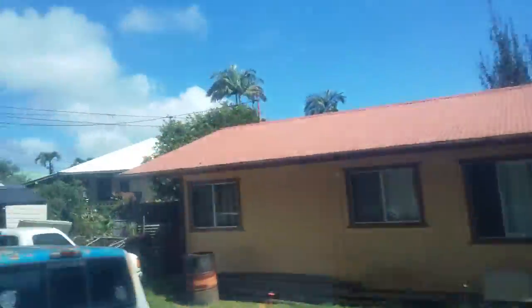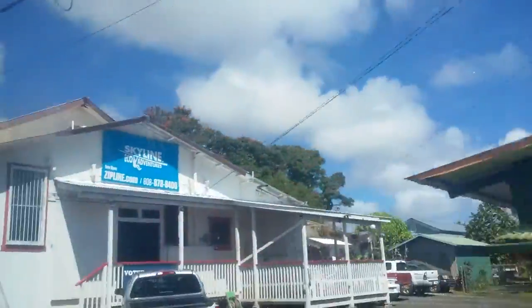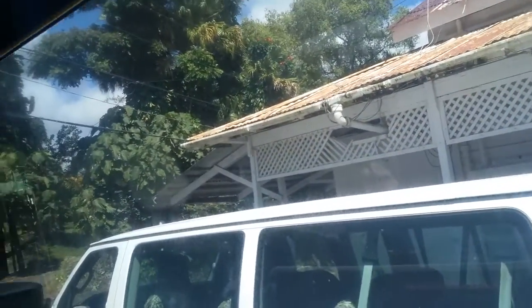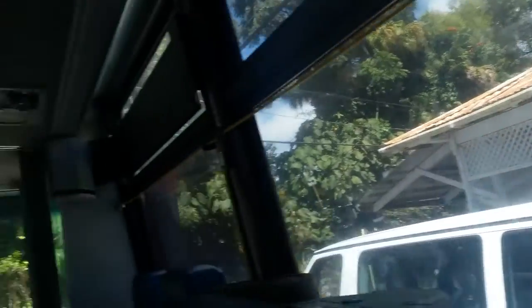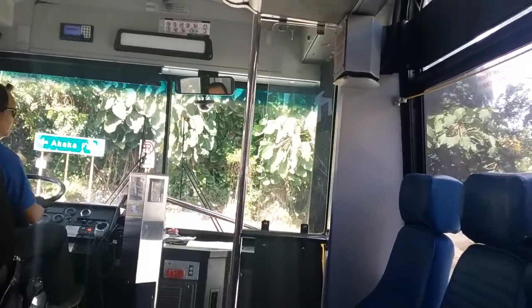Makaka Falls is right around the corner from here. And we've got some other activities here you can do — you can do Skyline and the zipline here on the way. This is Skyline Adventures. And then it shows you as well on how to get to Akaka Falls. Here's a sign there for Akaka Falls. Let's check it out.